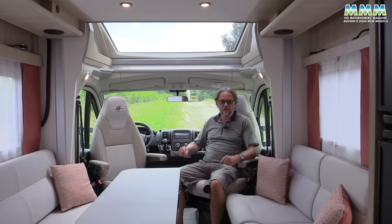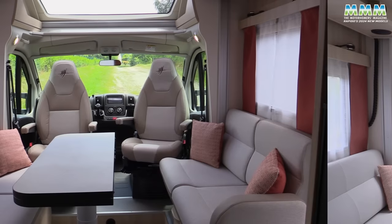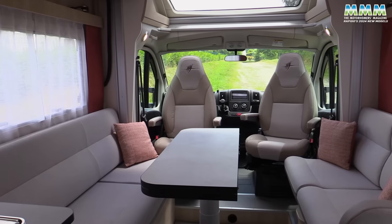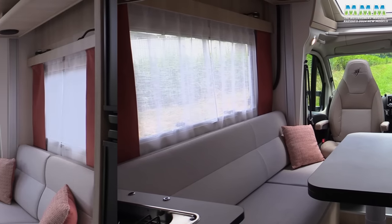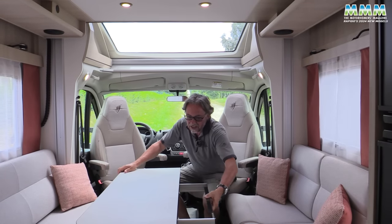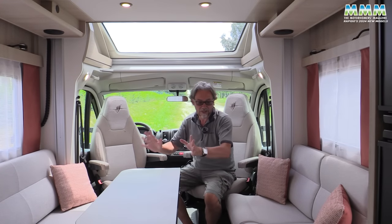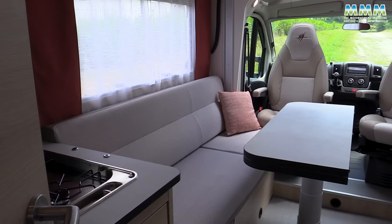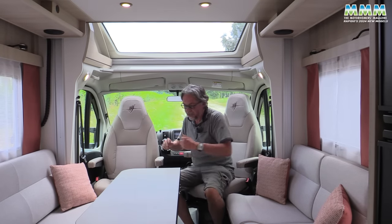But it's not the outside that will sell you this van — it's this lounge. Look at the size of it, it is huge. I know we've seen layouts like this before, but Rapido has certainly gone one better than most. There's a super-sized sky view, a nice big folding half-table that folds away so it doesn't get in the way, and that sofa on the near side is vast.